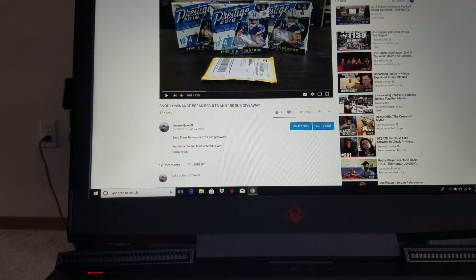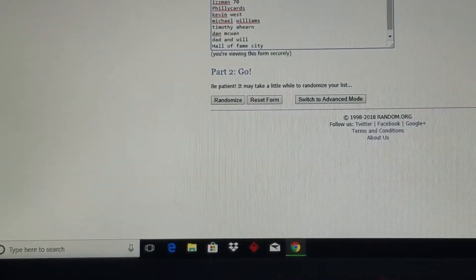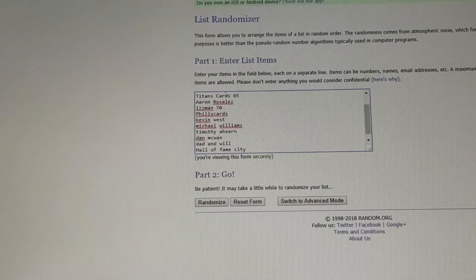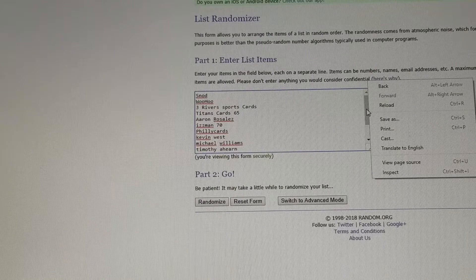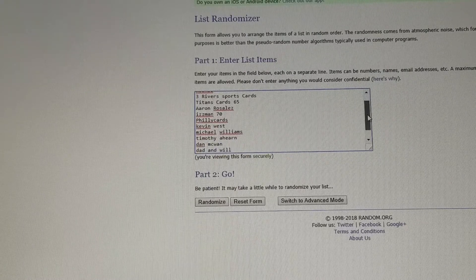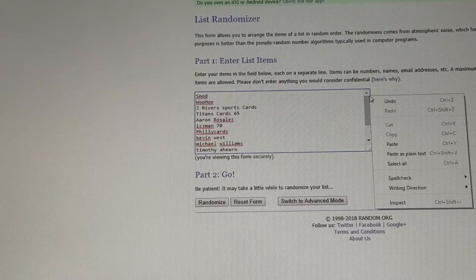You only got one entry — if you commented twice, you didn't get two entries. There's everybody's names right here: Snodzilla, WooHoo, Three River Sports Cards, Titans Card 65, Aaron Rosales, Isman 70, Phillies Cards, Kevin West, Michael Williams, Timothy Ahern, Dan Maquan, Dad and Will, and Hall of Fame City. That's everybody that's in there.